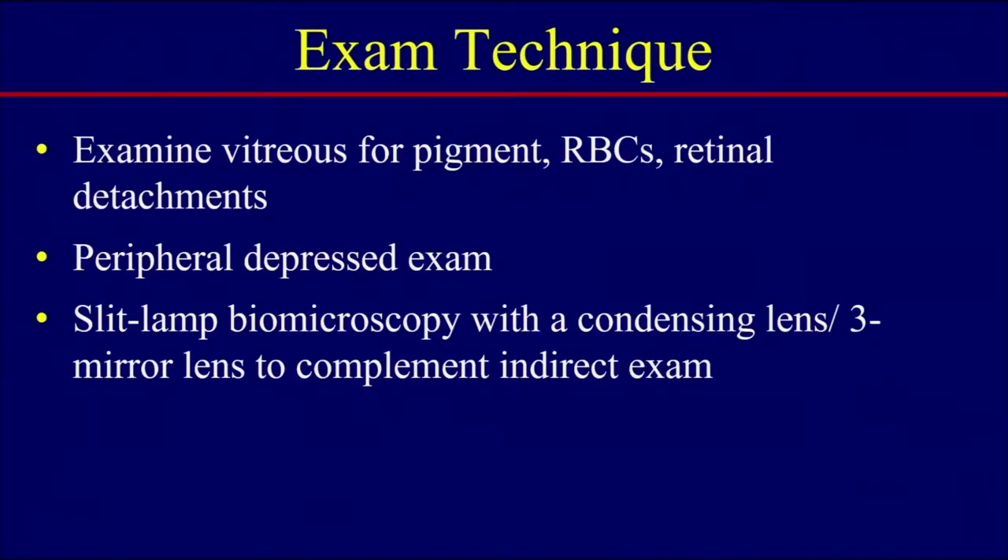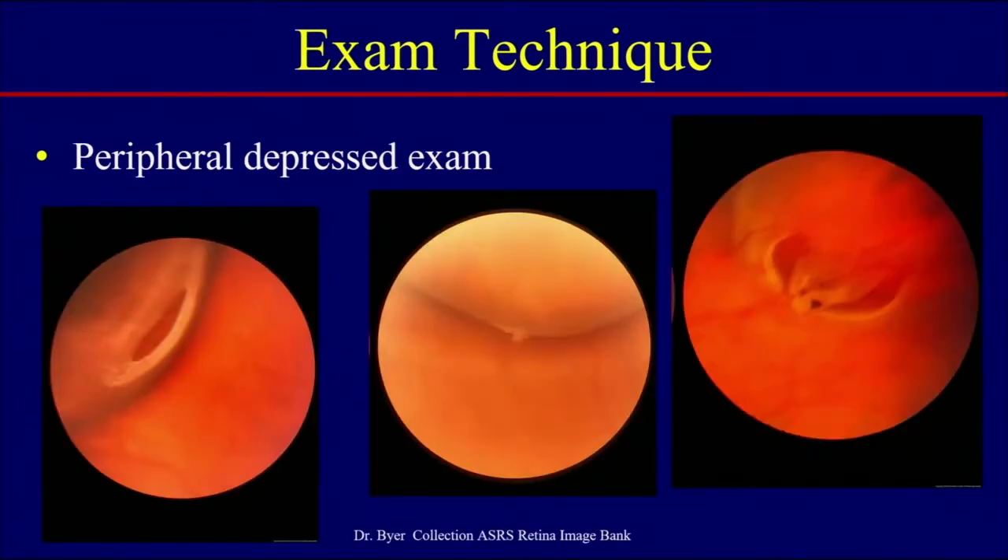When you examine patients, it's important to look in the vitreous for evidence of pigment, red blood cells, or retinal detachment. Use a contact lens examination — either contact or non-contact — for careful biomicroscopy. Peripheral depressed examination is extremely important and cannot be overemphasized. This is a dynamic exam: go around 360 degrees, getting each clock hour, moving your depressor from anterior to posterior so you can tell whether there is fluid surrounding the hole, vitreous traction at the edge, or vitreous traction on the vessels around the hole.